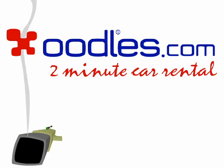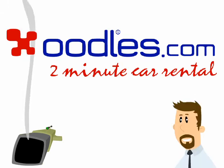Oodles! Some people want to know how it works, others just enjoy excellent cars at the best prices, delivered in under two minutes.